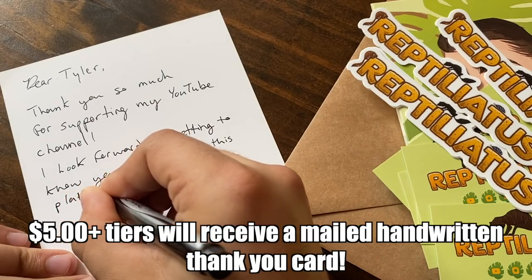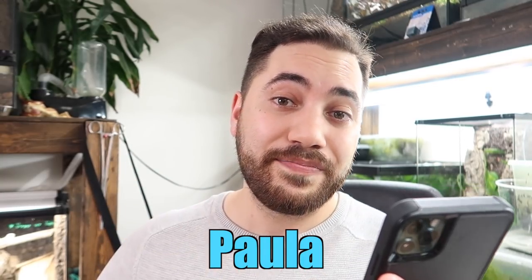Before we end today's video, I want to take a quick moment to sincerely thank my channel patrons over on the Patreon platform. Becoming a Reptiliatus channel patron comes with a whole ton of interesting perks, such as discounts on merch, sneak peeks into upcoming projects and videos, and exclusive content. If you're interested in becoming a channel patron for as little as $2 a month, check out the link down below in the video description. Today we're thanking our newest patrons: Paula, Cameron, and Steph. Thank you so much for becoming Reptiliatus channel patrons.